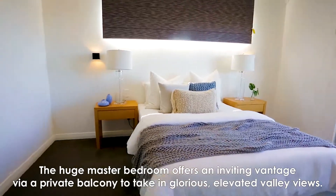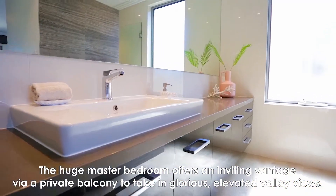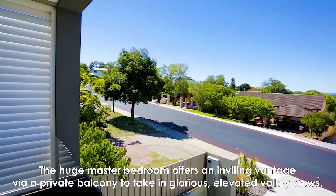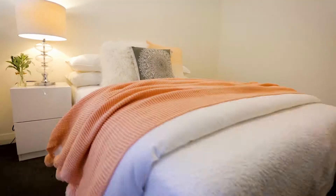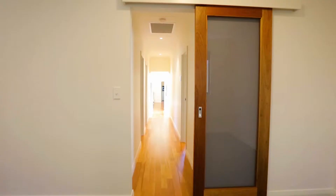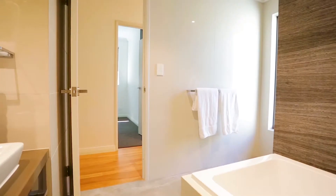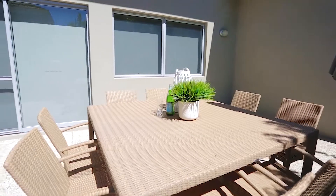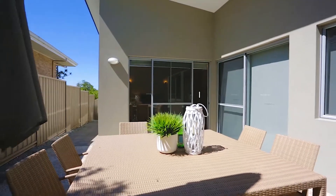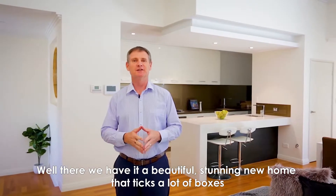The huge master bedroom offers an inviting vantage via a private balcony to take in glorious elevated valley views. A beautiful, stunning new home that ticks a lot of boxes.